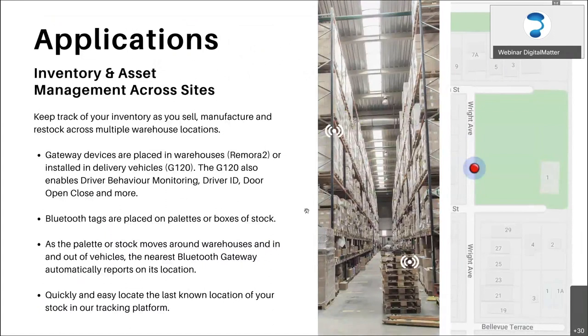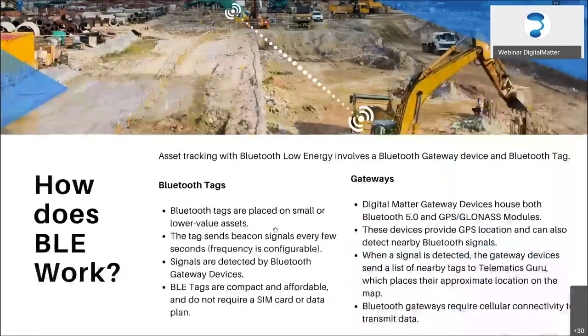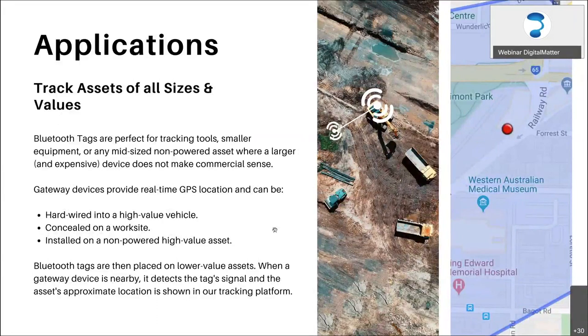A few of the key applications to have in mind: there are plenty more out there and towards the end we'll hear from everyone about what applications they think are possible. A key one is tracking low-value assets — you may have your main tracking device, the G120, wired into your work vehicles, and all your other assets that probably aren't worth having a full-scale tracker on, or they're too small for it — like ladders, pallets, kegs, anything like that. They can be tagged, and whenever they're in range of a gateway device like the G120, we know their approximate location.